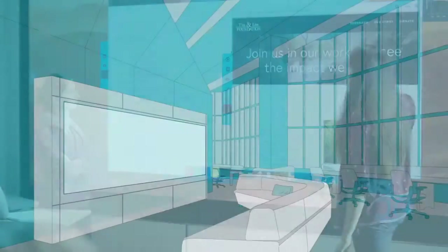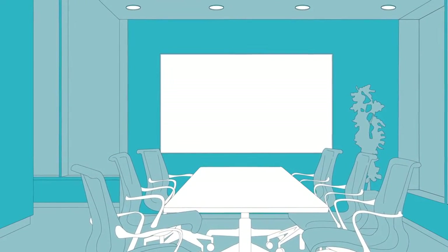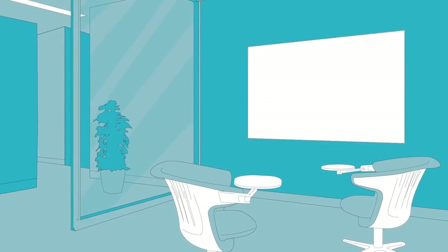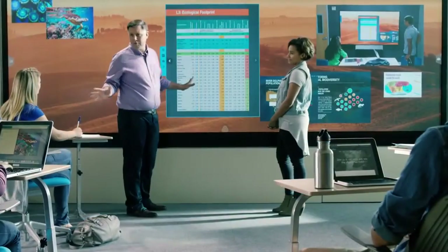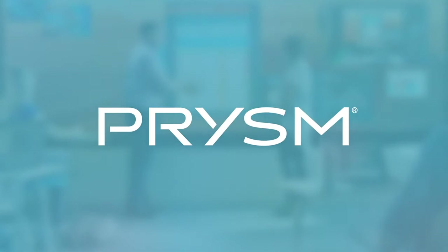Available in a broad range of standard sizes, there's one perfect for every space. Bringing together people, content, and ideas, Cascade Video Walls are changing the way we work forever. Get started at prism.com.